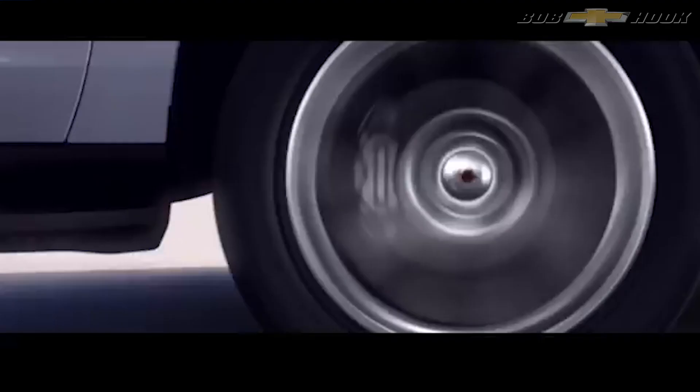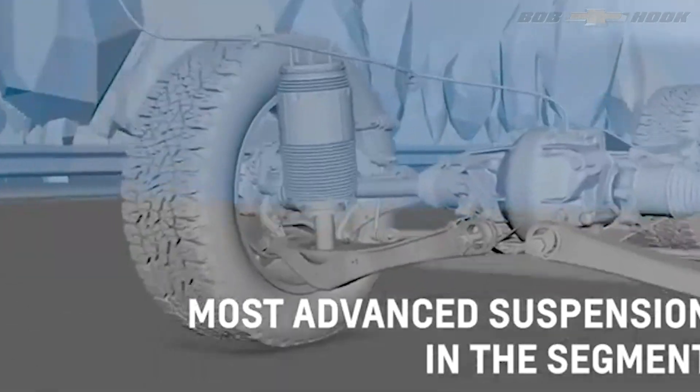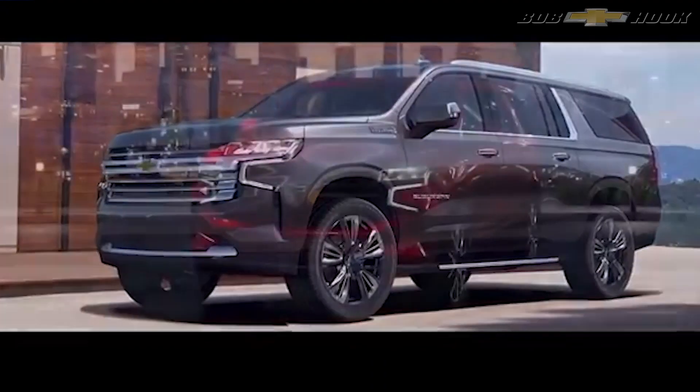You'll also see some new colors in 2021: Empire Beige Metallic, Cherry Bomb Tint Coat, Dark Moon Blue Metallic, and other premium options to be announced. That's a look at the 2021 Tahoe and Suburban.